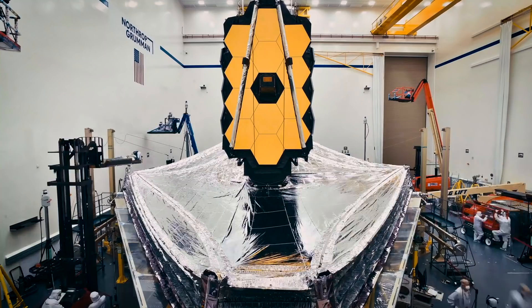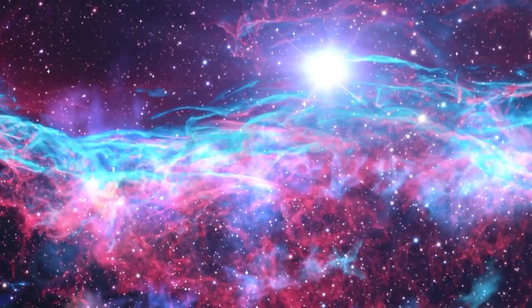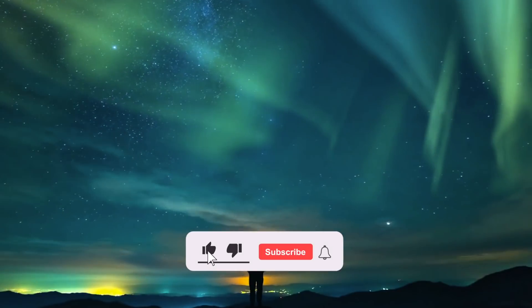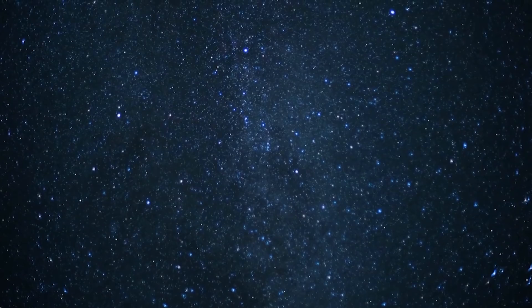But we can see even further through telescopes like JWST. And this is it for today. What are your thoughts on today's video? Share your views with us in the comments down below. Also, don't forget to give this video a thumbs up, subscribe to the channel, and ring the bell icon for more amazing videos about space. And thank you for watching.